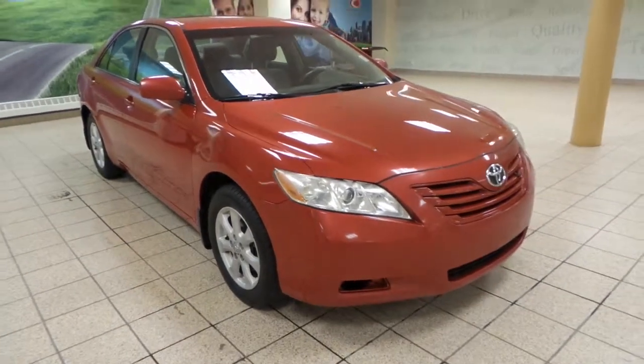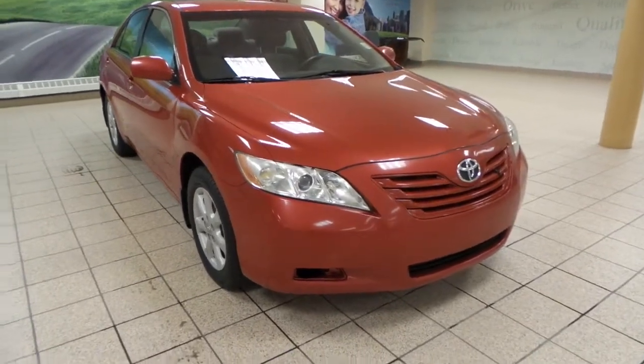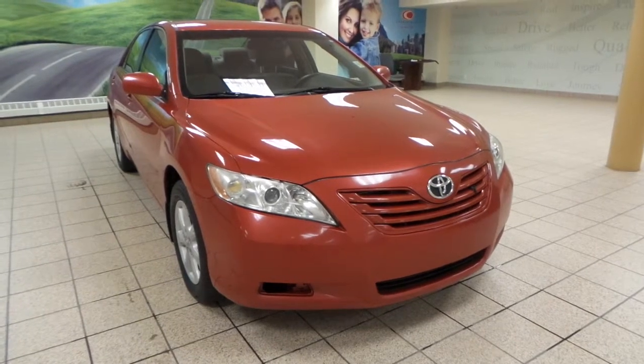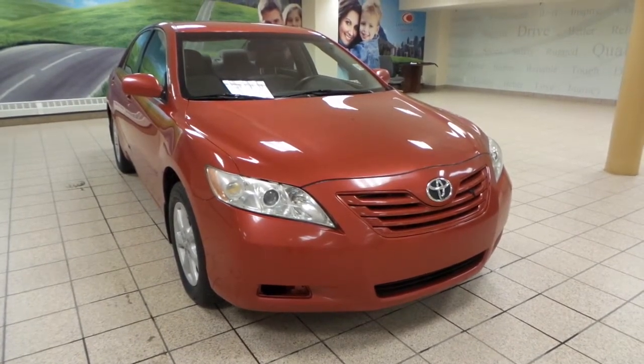This is just one of many of our used vehicles here at Charles Glenn Toyota Scion. If you're interested at all, please come by to the Northwest Auto Mall or you can visit our website at www.charlesglentoyota.com.